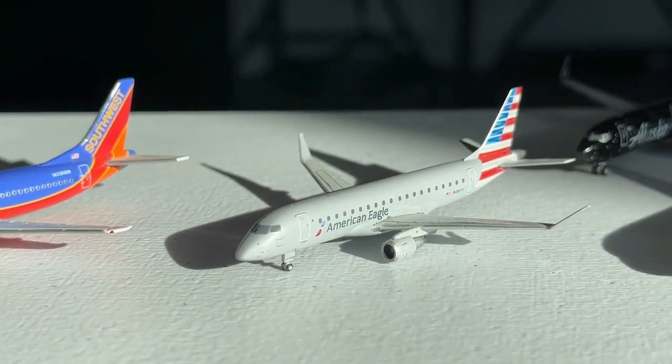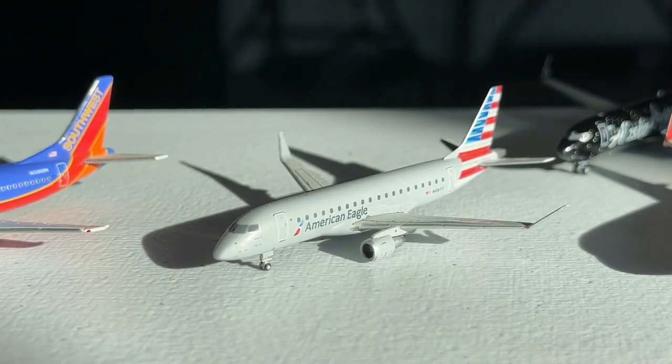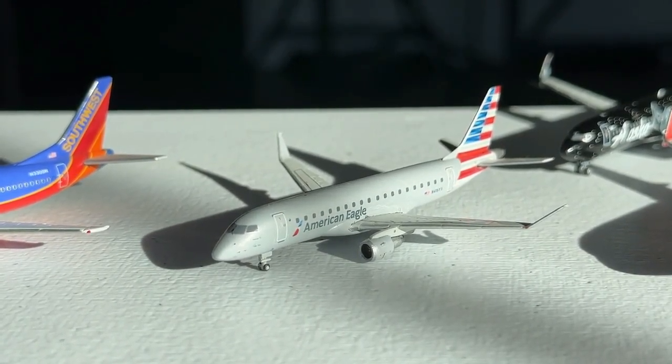At number 22 we have the Gemini Jets 1-to-400 scale American Eagle Embraer ERJ-175 with enhanced winglets — the 2018 release. This is a really cool model. I'm very glad to have it; it's a beautiful livery and the model looks really nice. I chose it for not only the quality of the model itself, but I thought it was just a very cool model to have overall. Gemini Jets nailed this one.